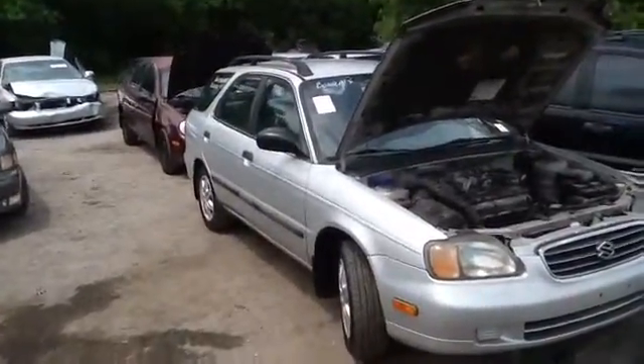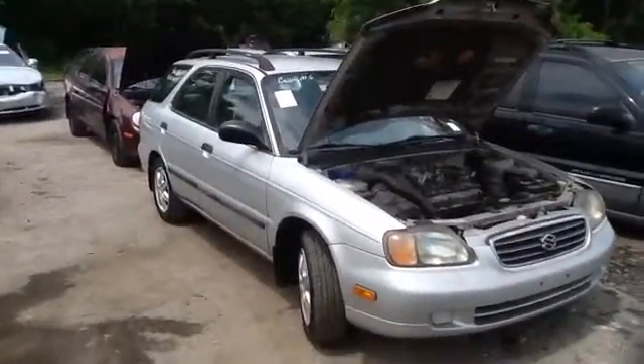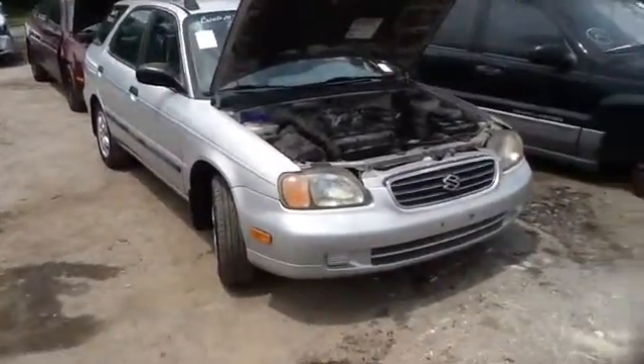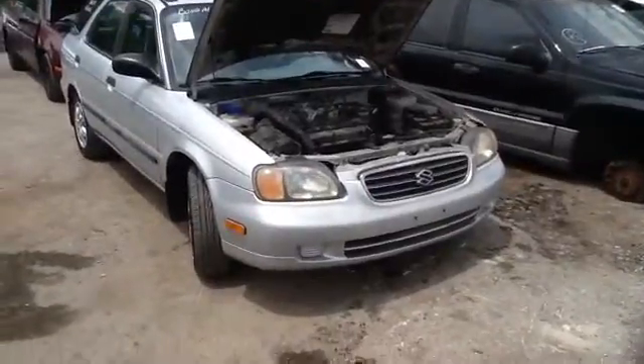We're here with a 2001 Suzuki Esteem, stock number 15D40, with a 1.8. You see here nice clean headlights, bumper, and grille.